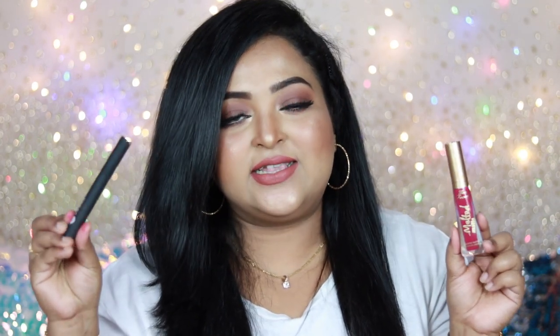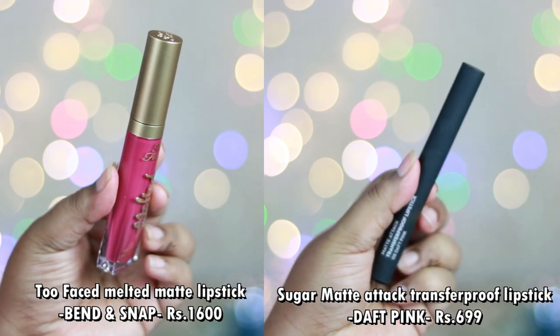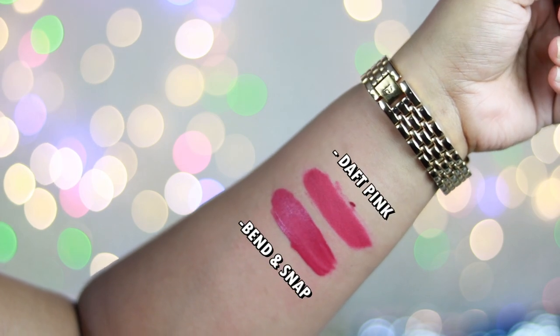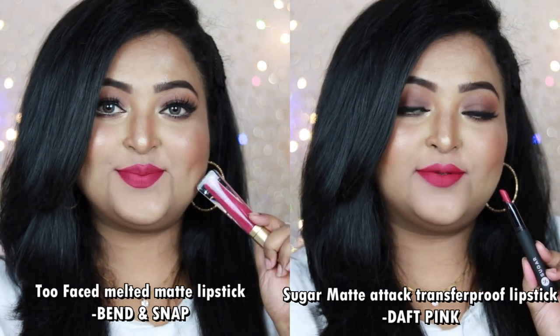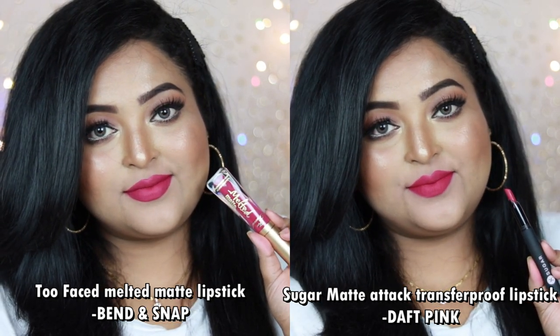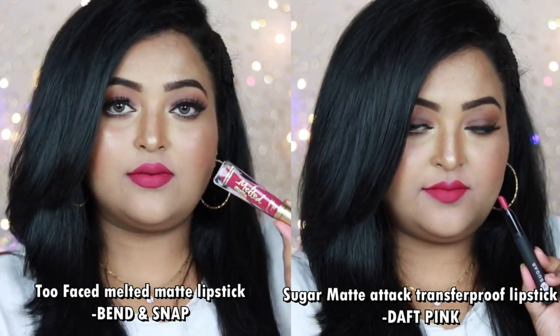Next is Too Faced Melted Matte Lipstick in the shade Bend and Snap. The exact shade dupe is Sugar Cosmetics Matte Attack Transfer-Proof Lipstick in the shade Daft Pink — a bullet lipstick, not a liquid. Both are deep neutral pink shades with hints of purple, flattering on all Indian skin tones. Too Faced is a liquid lipstick with 100% matte finish, while Daft Pink is a bullet that glides on smoothly and becomes 100% matte over time. If you have one, you don't need the other.